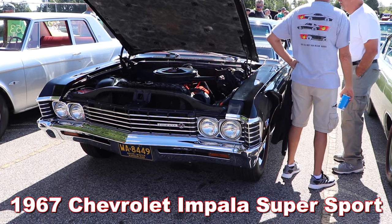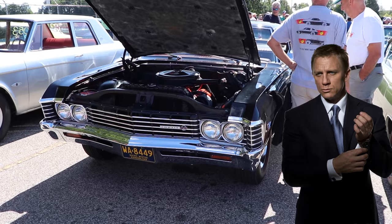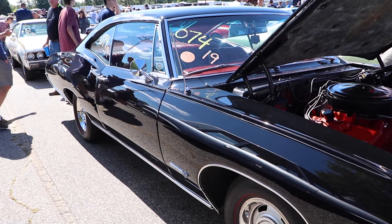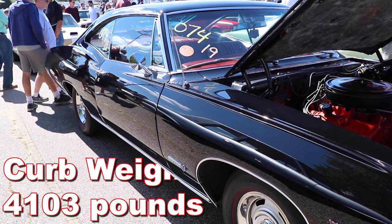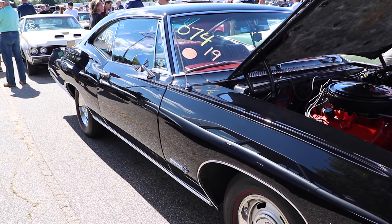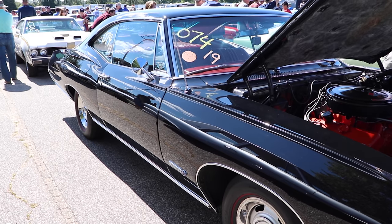1967 Chevrolet Impala Super Sport. And James Bond was right — this car is HEAVY. The curb weight? I'm glad you asked, because it's 4,103 pounds. But we're getting a little bit ahead of ourselves, because this thing's got a pretty good engine pushing it around.